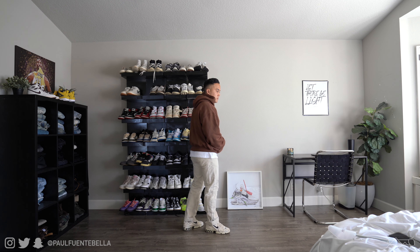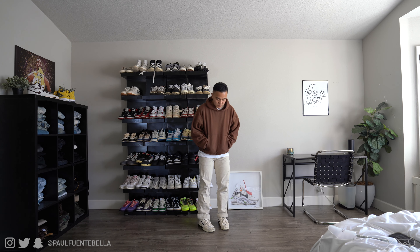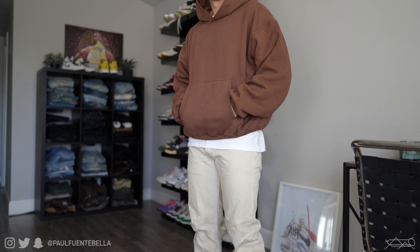Moving on, I've got on a pair of vintage Levi's again, but this time around in a khaki tan colorway, staying tonal with a pair of the Nike Spiridon in the fossil colorway. Very easy, casual, and comfortable outfit.